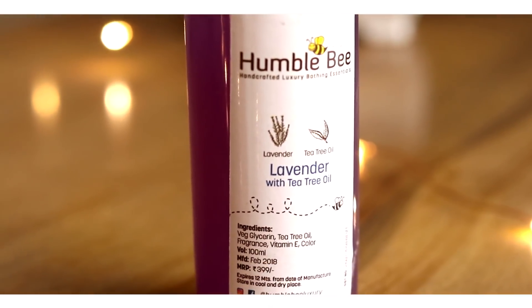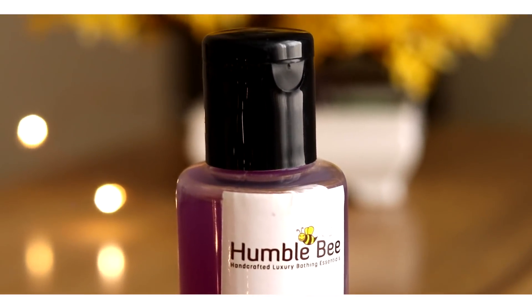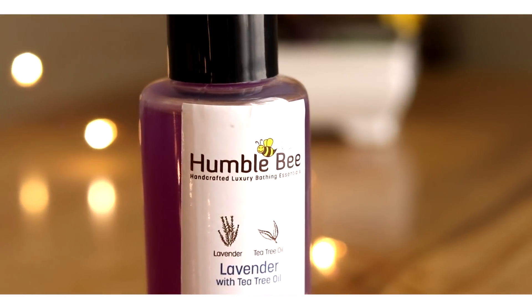The last product is this Humblebee Shower Gel in Lavender with Tea Tree Oil. I absolutely love the fragrance of lavender and tea tree oil, and I prefer shower gels over bar soaps — for hygiene purposes you should definitely invest in them. This is also a decent size, which is great especially if you're someone who travels a lot.